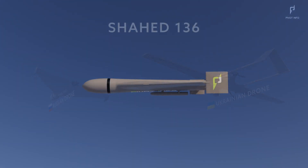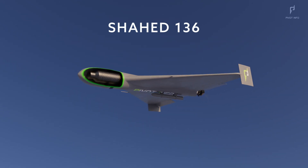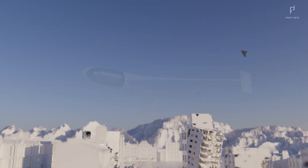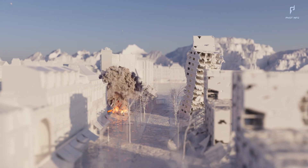Today we're taking a look at one of the drones used by Russia against Ukraine, breaking down its specifications, dimensions, and unraveling why they have become such a powerful tool in a global economic struggle that impacts us all.